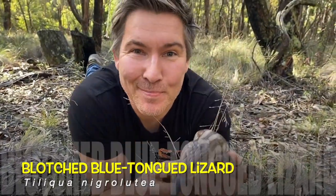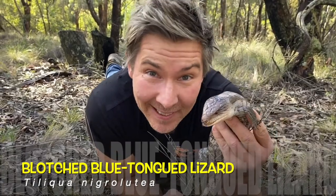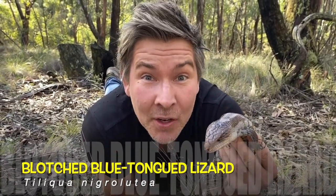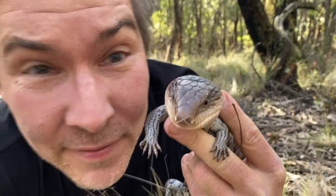This is a blotched blue-tongued lizard. In Manningham there are five families of lizards, and he's a skink. His scientific name is Tiliqua nigrolutea, which means black-yellow blue-tongued lizard. Can you see him poking out his tongue? He's sensing you, he's tasting the air, searching his environment, searching for food.